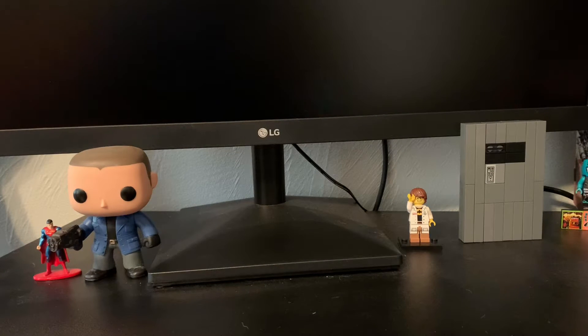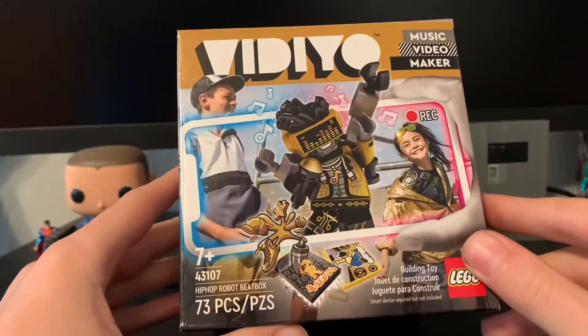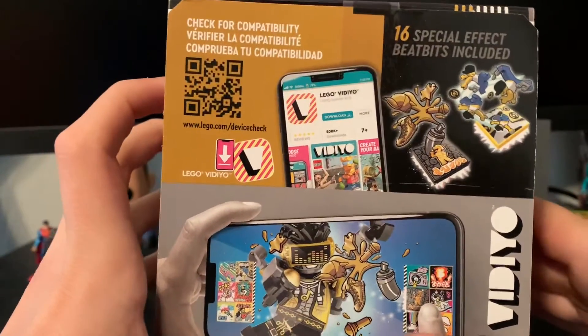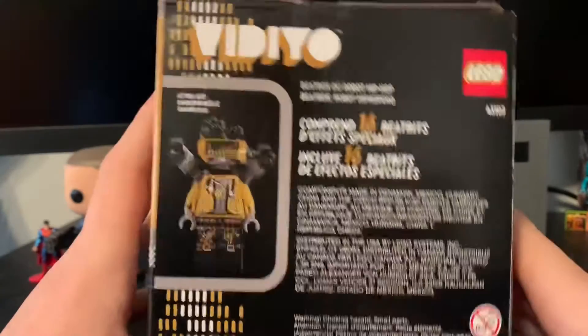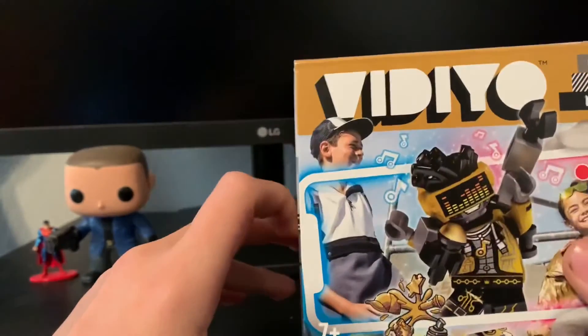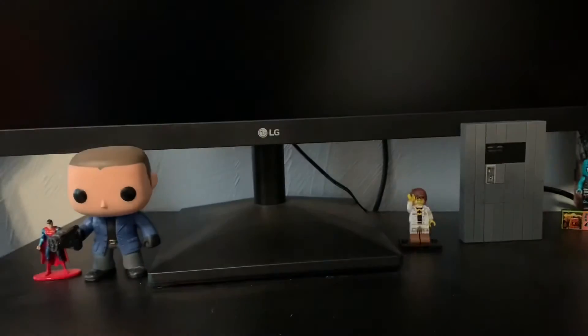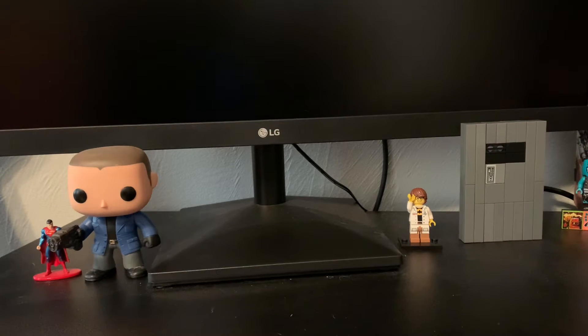This one here is the Vidiyo Hip-Hop Robot Beatbox. It's pretty nice. I've only picked up one other Vidiyo set — the Pirate Punk Pirate — and there's a speed build of that on my channel, I'll put it in the top right corner. I don't really use the app, but the figures are just too good to pass up. You can actually see one of the figures back there.